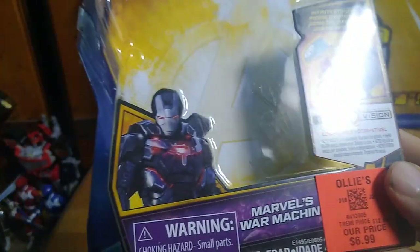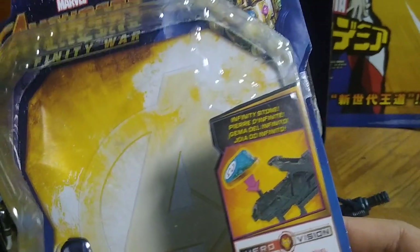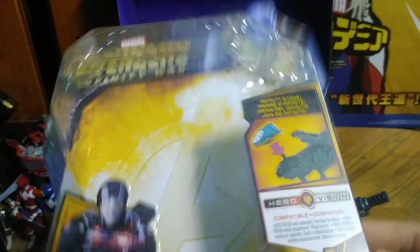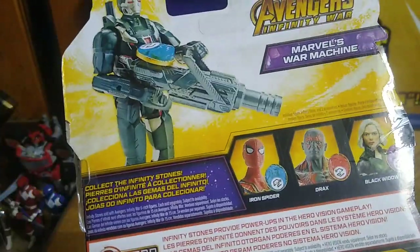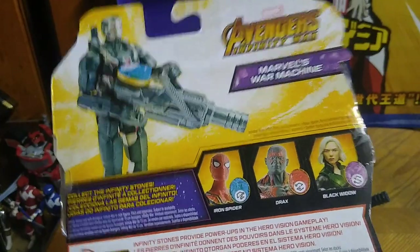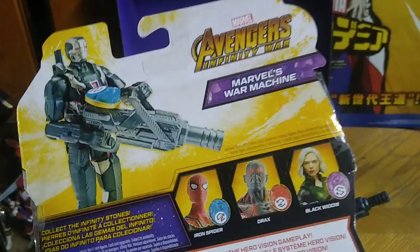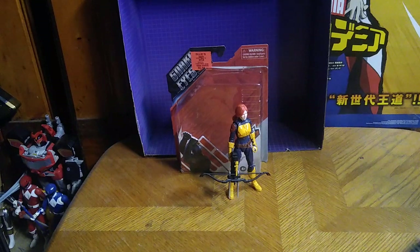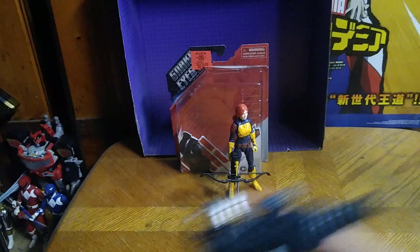Now we're going to look at his packaging — this is some nice artwork of War Machine himself. You put this Infinity Stone in here, and it doesn't really do anything. I have quite a few of them. I got this figure along with three others, including Iron Man and Iron Spider. I just need Drax, Black Widow, and Thor to complete this figure line. It's an awesome figure line for sure. I got these figures for around five to six bucks — they were 75% off — at Ollie's. Definitely worth the money.